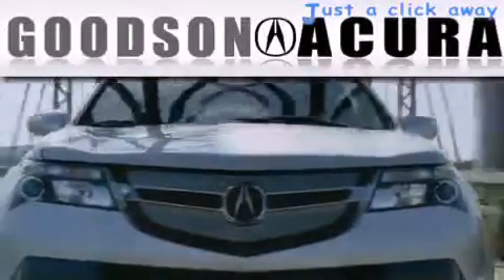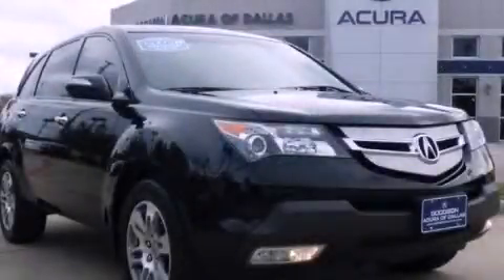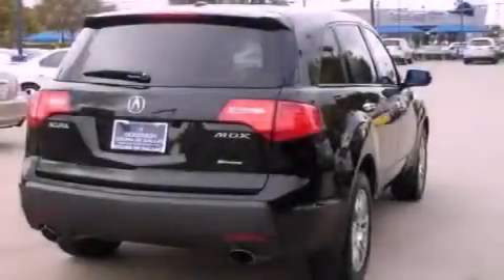Another fine vehicle offered by Goodson Acura. This is a 2008 Acura MDX, a car-like ride in space like an SUV. It features a 3.7-liter six-cylinder engine and an automatic transmission.